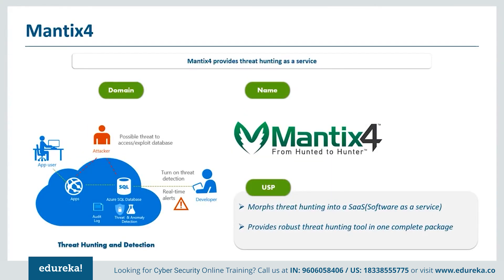Up next on our list is Mantix4, a pretty interesting tool. Given the insidious nature of advanced threats, it is almost a certainty that every organization of any size will eventually be hacked or compromised regardless of how many cybersecurity defenses are in place. In response, the concept of threat hunting is becoming an increasingly important part of cybersecurity defenses. The Mantix4 platform, named after the apex predator of the insect kingdom — the praying mantis — seeks to solve the people problem. While the program provides robust threat hunting tools for clients, the company also employs a team of experts to hunt on their behalf.